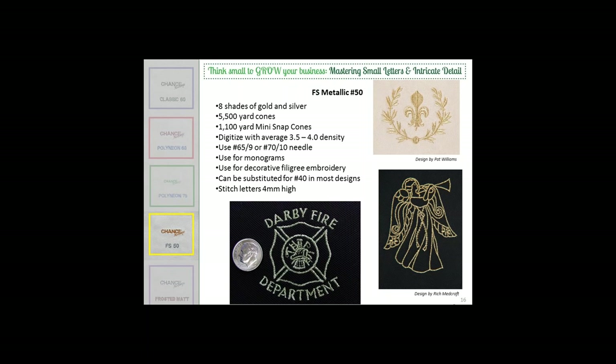For best results, use a size 9 or 10 needle. I have corporate customers who want something a little unusual, especially around the holiday season. I have a winery where I swapped a red metallic 50-weight in — it was amazing what it did to their little red lily logo. Just that little bit of sparkle from the metallic really set the logo off, and they ordered a bunch of it. Eric, with the Darby Fire Department design, you mentioned during rehearsal that you didn't have to change anything in the digitizing. Is that true?